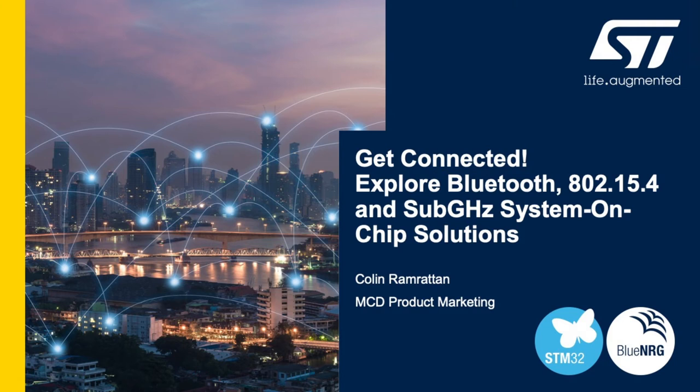Hi there and welcome to this presentation on STMicroelectronics Connectivity Solutions. My name is Colin Ramratin. I am one of the product marketing engineers in the Americas region, focusing on marketing for microcontrollers and wireless system-on-chip solutions.